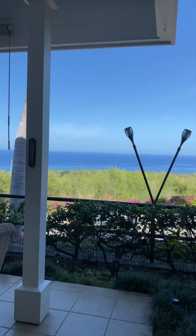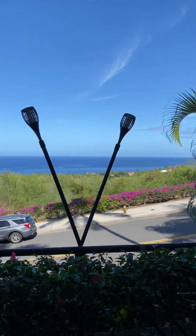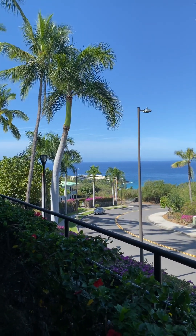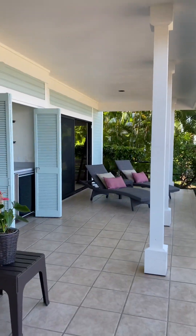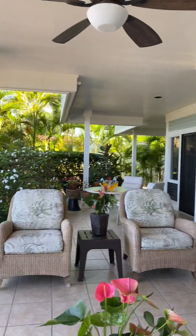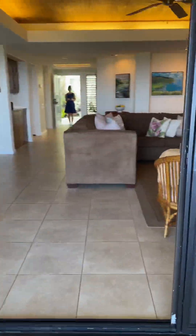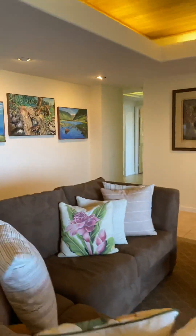Huge ocean view. We're just right up above Ke How Bay. It's a huge lanai. It's a wet bar. This is a great space.